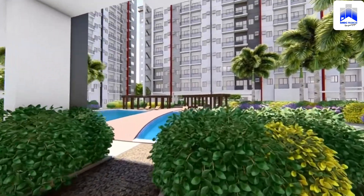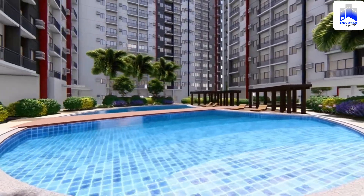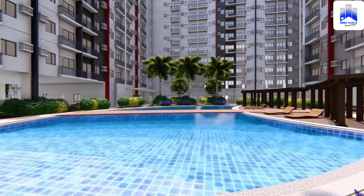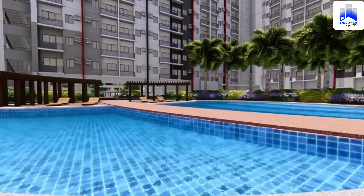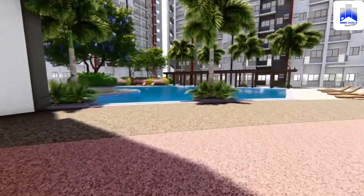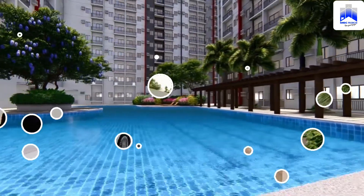Bloom Residences will feature attractive upscale amenities for residents such as a roof deck, swimming pool, basketball and volleyball courts, high-speed elevators, basement parking, 24-hour security, and other value-added extras. It's a combination of residences, retail units, and amenities that puts this development on par with more upscale residences and offers unbeatable value for its affordable price.